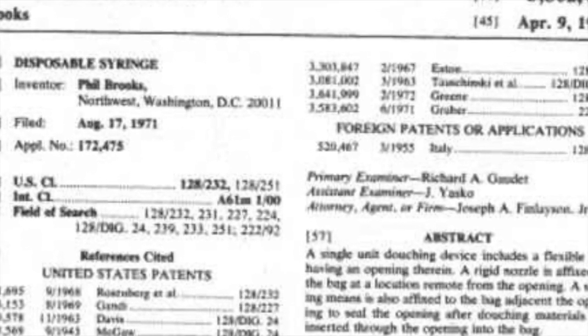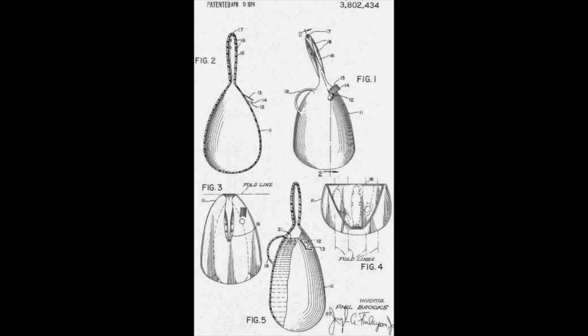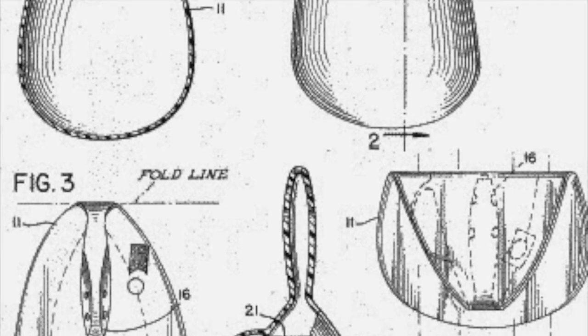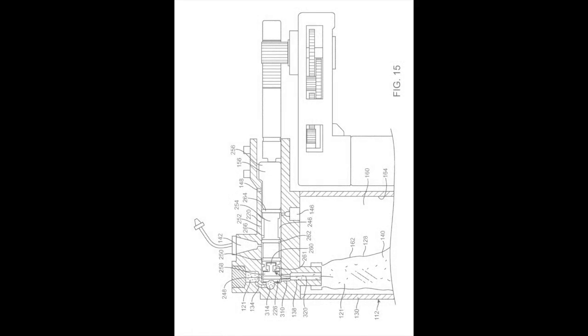He received a patent for it on April 9th, 1974. We don't know how much money he made from it, or if he made any money or got rich off of it, or anything like that.